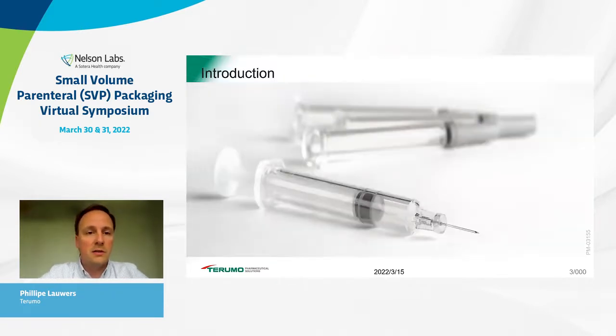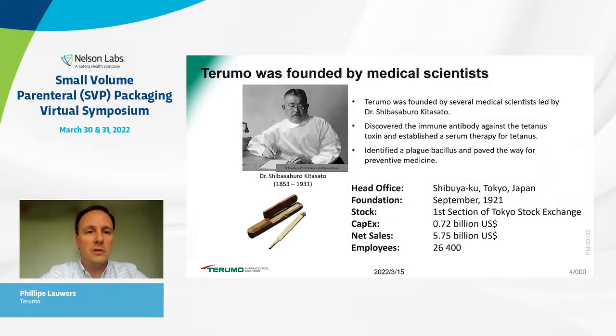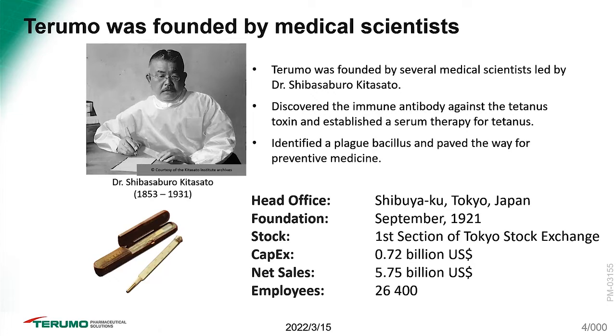Let's do a quick introduction about Terumo as a corporate organization. In 2021 we celebrated our centennial — Terumo was founded in 1921. By origin a Japanese company, our headquarters is still located in Tokyo, Japan. We are a truly global organization with sales amounting to close to six billion US dollars and around 26,000 associates worldwide.